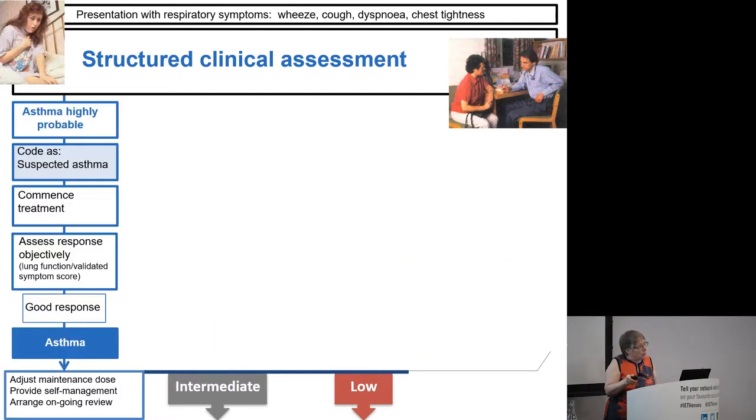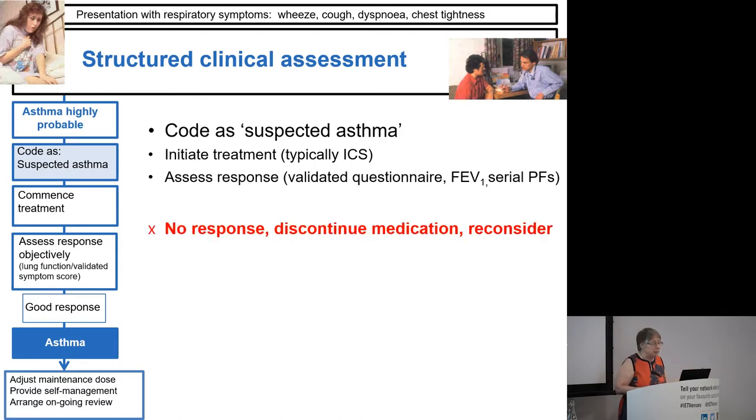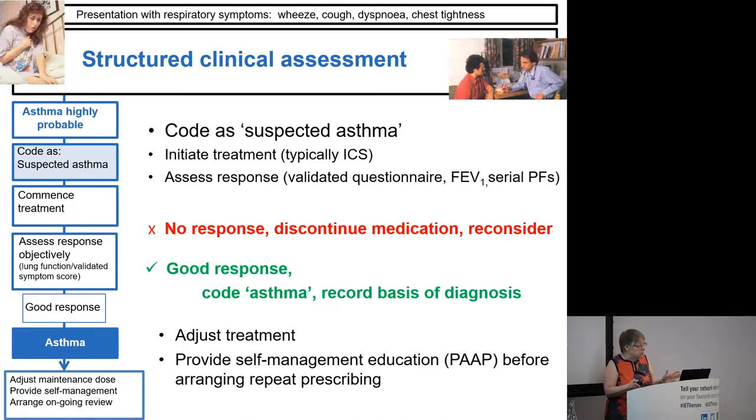So in the first column — where asthma is highly likely and you've got a lot of evidence to support it — code it as suspected asthma first, then initiate treatment, typically an inhaled steroid. Assess the response: you could use peak flows, a validated questionnaire, or spirometry if you wanted. If there's no response, you've got to reconsider. But if she's responded well, code her as having asthma and record the basis on which you made that diagnosis. Then think about long-term maintenance treatment and self-management so she can adjust it herself.